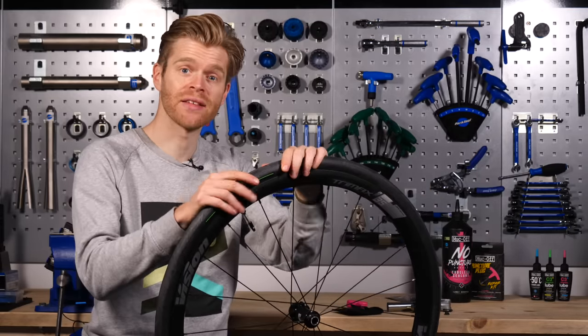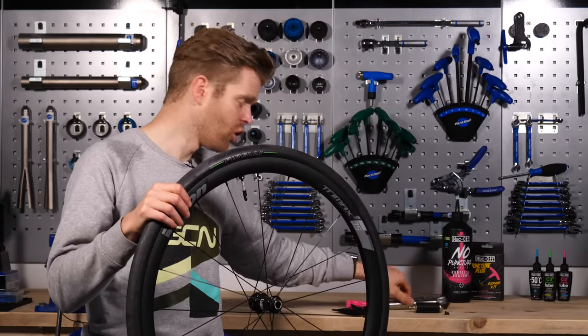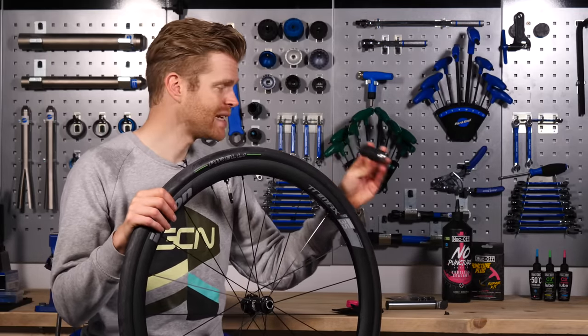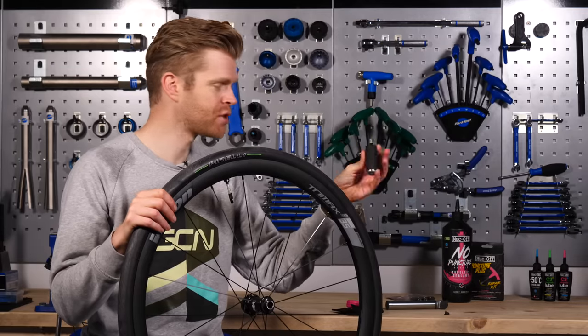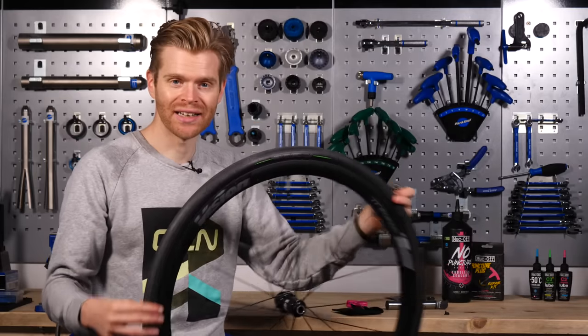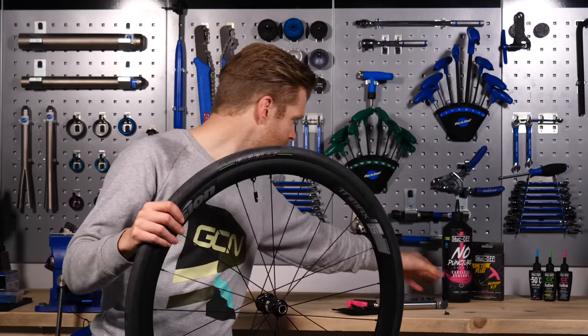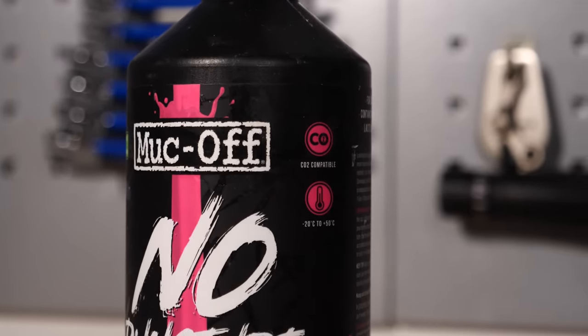You'll want to top up the amount of air in your tire. For this, you can either use a mini pump or a CO2 cartridge. If you do use a CO2 cartridge, you need to be careful because not all sealants are compatible with CO2. This is because CO2 can actually freeze the liquid sealant inside the tire and stop it doing its job. Fortunately, the Muc-Off sealant we've got here does actually say that it is CO2 compatible.